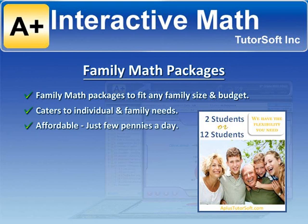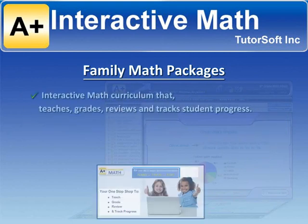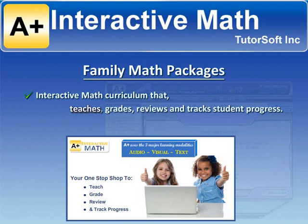For just a few pennies a day, you can have our top-of-the-line interactive math curriculum that will teach, grade, review, and track student progress for your entire family.